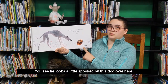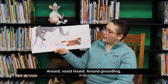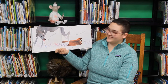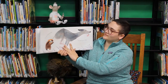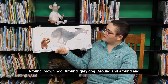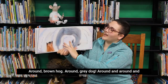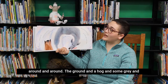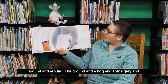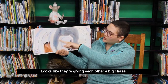See, looks a little spooked by this dog over here. A round round hound, a round groundhog. A round brown hog, a round greyhound, a round greyhound. A round and a round and a round and a round. The ground and a hog and some greyhound and a dog. Looks like they're giving each other a big chase.